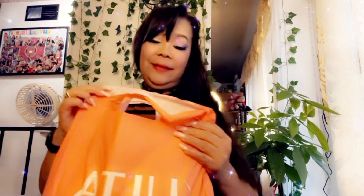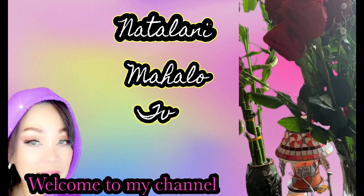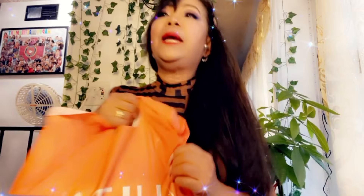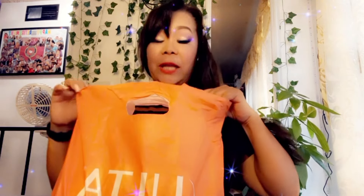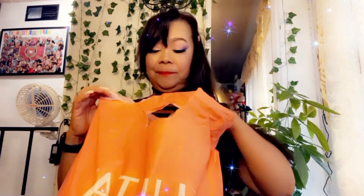So anyway, today is another shopping haul. I went to Ulta, so let's get started. I used my gift card for this, so no money from my pocket.